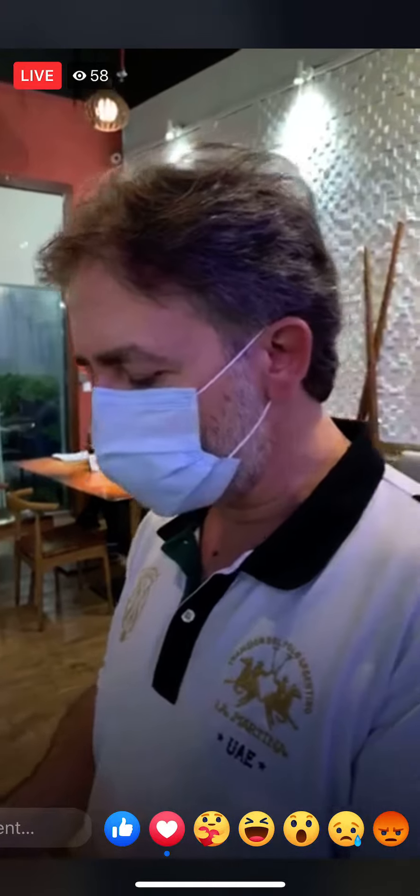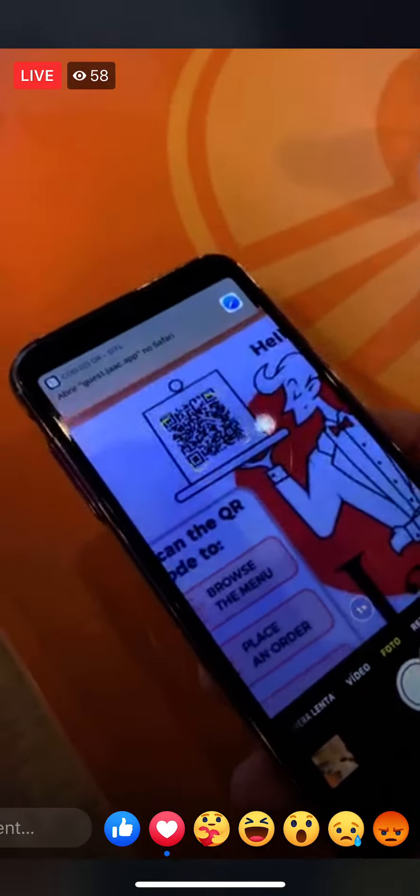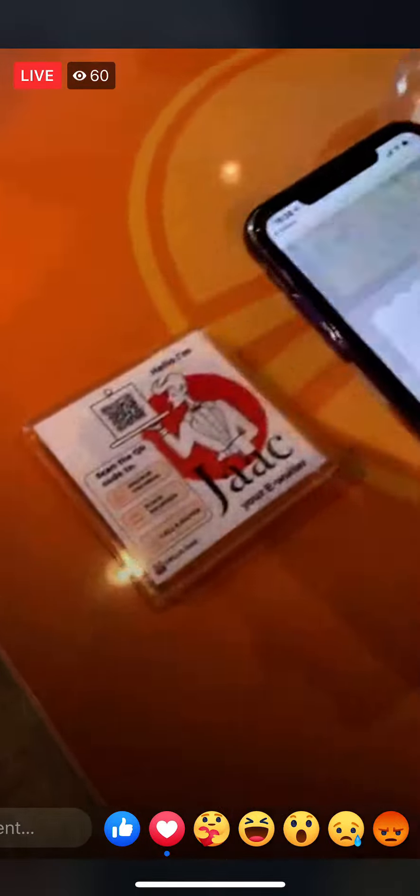Our new menu for 2021 is available. You can order à la carte — it's very easy. Everything is touchless, there is no physical menu. You will take a photo by scanning our QR code.